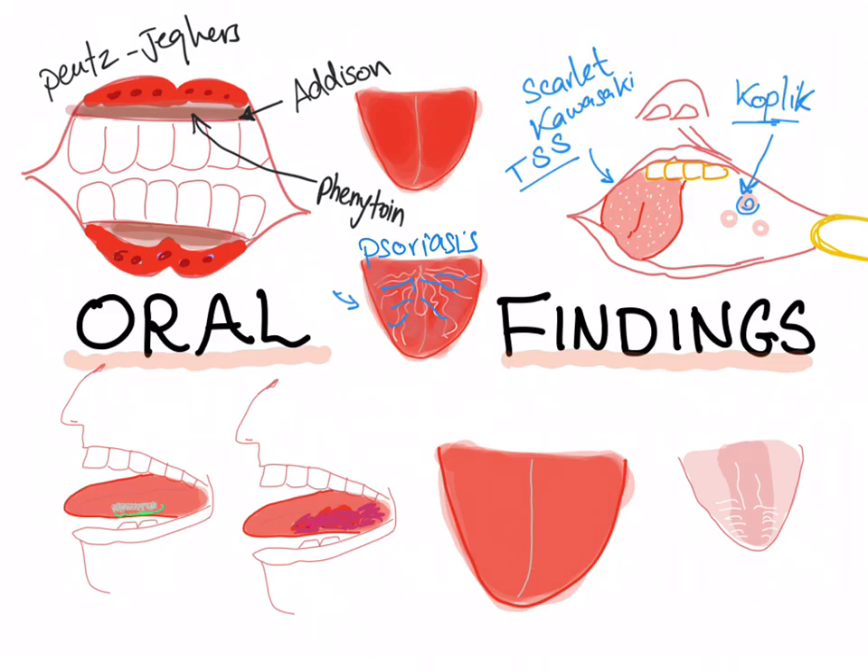White stuff on the tongue — if you can scrape them off, it's candida. If you cannot, it's oral hairy leukoplakia. Oral hairy leukoplakia is common in HIV/AIDS patients and is due to Epstein-Barr virus.